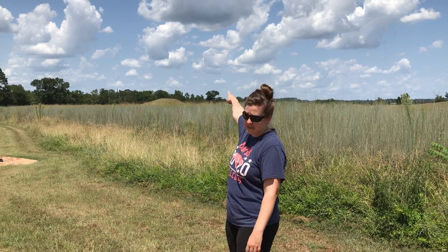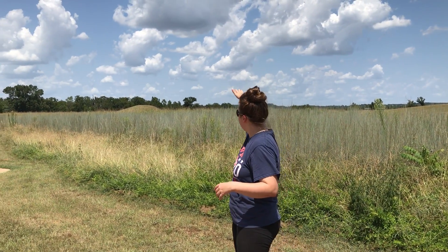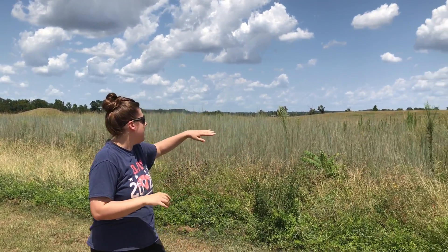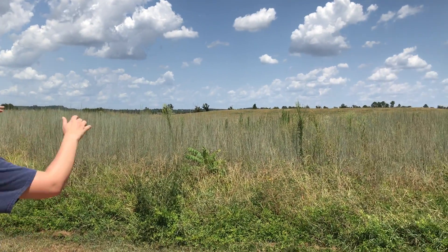Hey guys, so we took the golf cart and came down a little way because it's hot and I didn't really want to walk the whole way. But there's the burial mound that we were just talking about. You notice it's at the edge of, I guess we could say this site for lack of a better word, and then we've got this whole flat layout right here, and then you notice that there's this hill kind of right in the middle, and that's kind of an odd-looking hill.